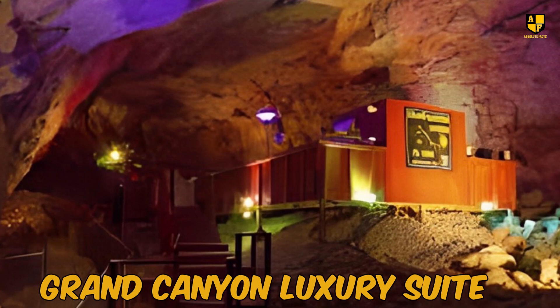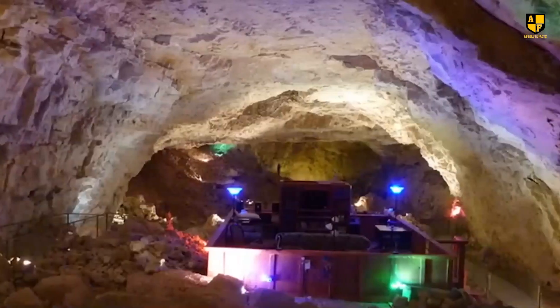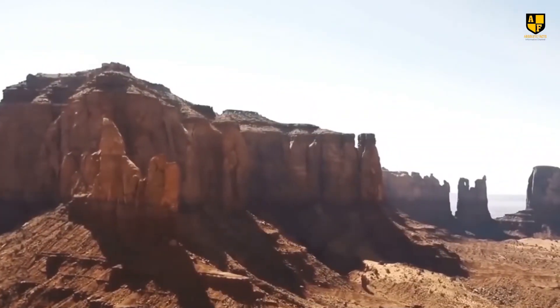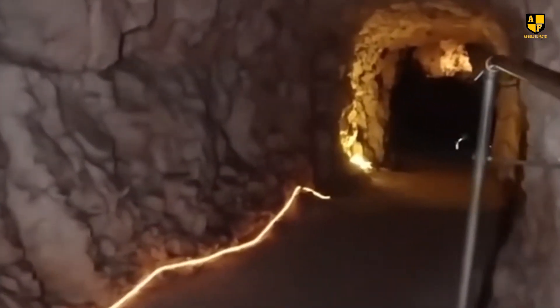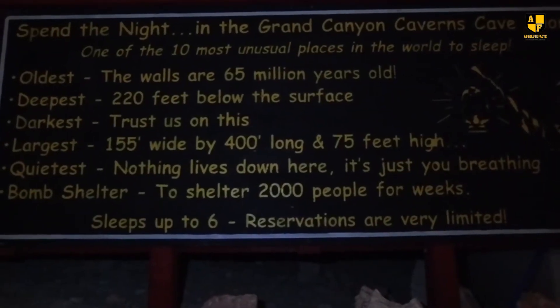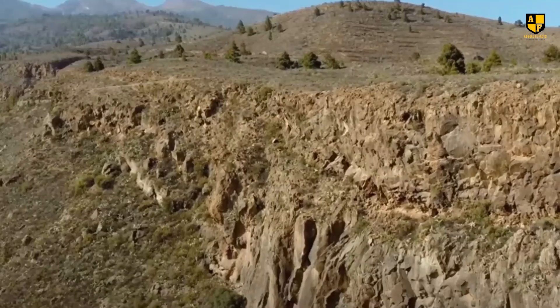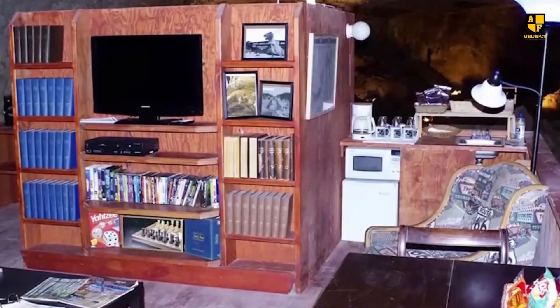Nestled 220 feet underground in the Grand Canyon is a unique luxury suite, originally built during the 1961 Cuban Missile Crisis by President John F. Kennedy. Designed to shelter over 2,000 people for a month, it never fulfilled its intended purpose and has since become a tourist attraction. Touted as the world's quietest, darkest, and oldest underground hotel, its caverns date back 65 million years. The suite's dry climate has preserved emergency rations, keeping them fresh even after 40 years. Amenities include a lounge, television, record player, beds, and a library. Visitors can experience this remarkable historical suite for a nightly rate of $900.